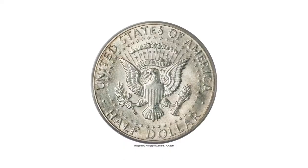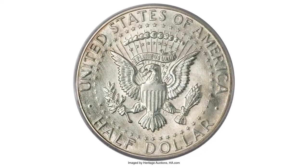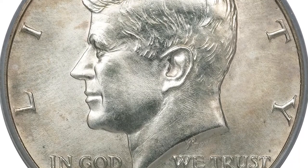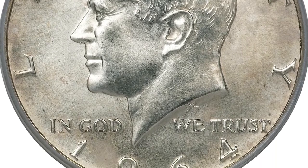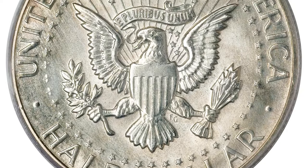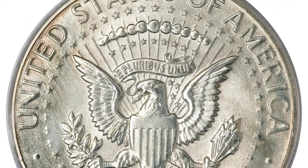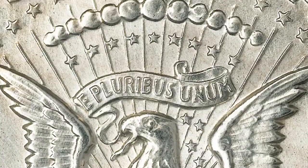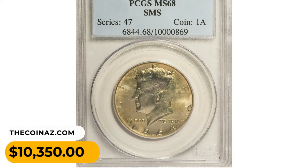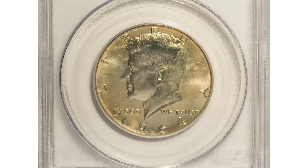This piece exhibits a characteristic sharp strike on both sides usually seen on 1964 SMS coins, along with heavy die polishing also typical for the issue. The obverse features a non-accented hair variety, while the reverse is a Type 1 reverse with a straight G in the designer's initials and breaks in rays 11 and 13 counting from the left where they meet the stars. This half dollar sold for $10,350 at Heritage Auctions.